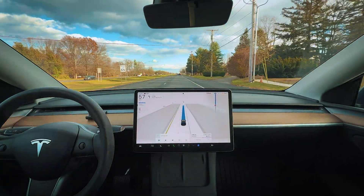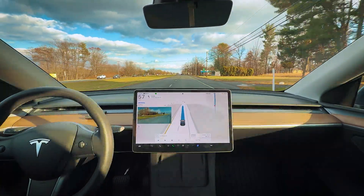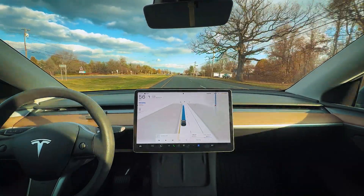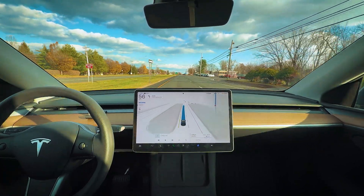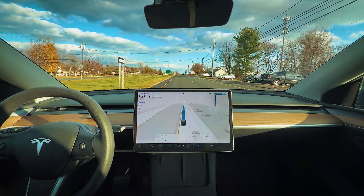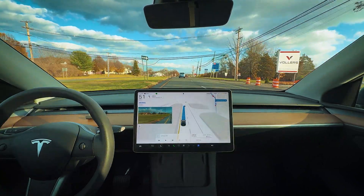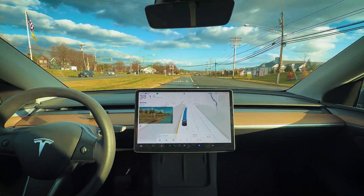Coming off the exit in about half a mile, I'm curious where it's going to pre-stage. It's pre-staging pretty well in advance — usually it would pre-stage a little bit earlier right after the turn on the previous version, but this seems fine. Very smooth transitions between lanes. Overall it's just a smoother ride so far, and even the braking is very soft as it rolls into this exit.